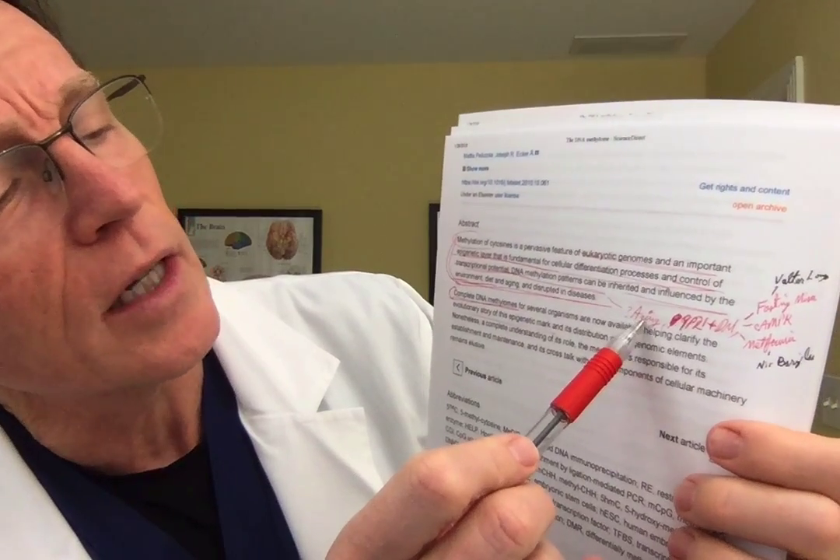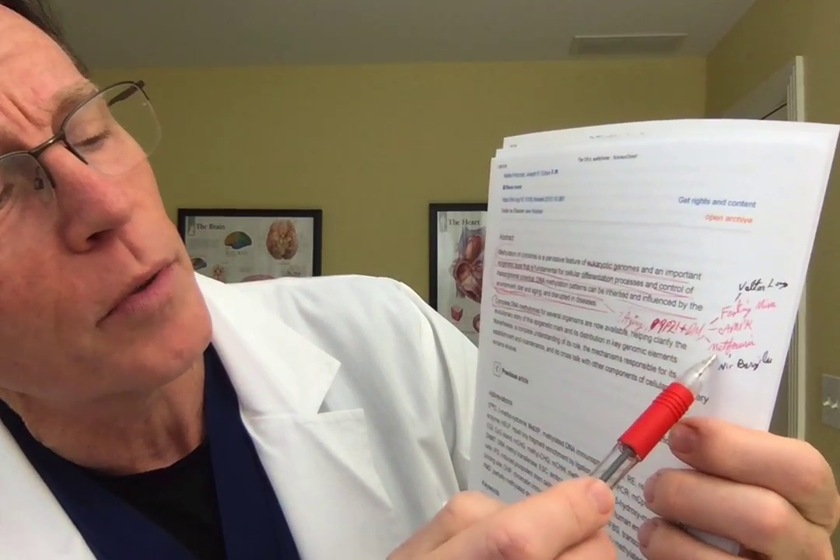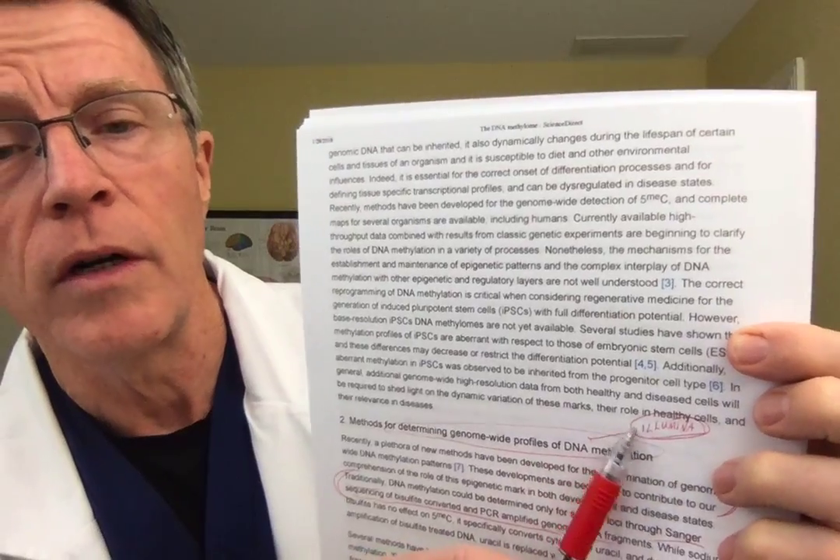Again, looking at aging — 9p21, diabetes, Valter Longo's fasting mimicking, cyclic AMP, metformin, Nir Barzilai, David Sinclair — all of this work. Is this the key to longevity? There are multiple methods for delineating the methylome.